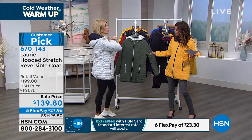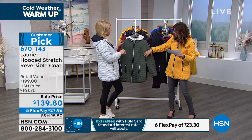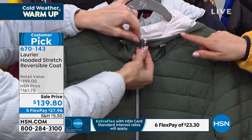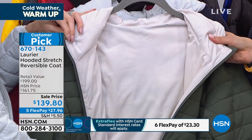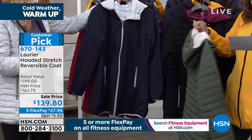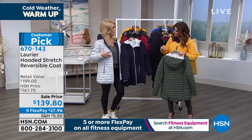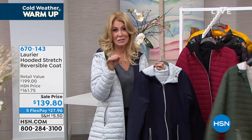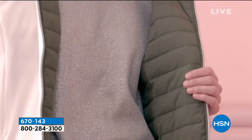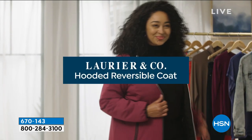There's the Thyme Stone color — Thyme is like a beautiful olive, that camouflage green that's so hot right now, reversing to a beautiful stone. And there's the Silver Night Sky — Jacqueline is wearing it on the silver side. It's so beautiful and elegant. I love the length, the style, how it's not too puffy, and how it's slimming. You really get great quality when you shop with Laurier & Company.